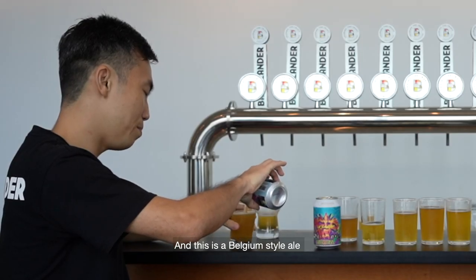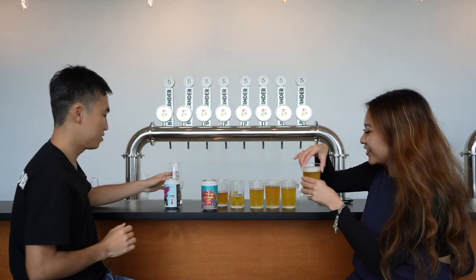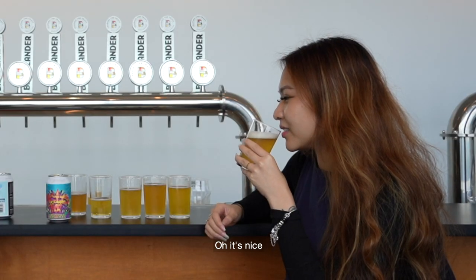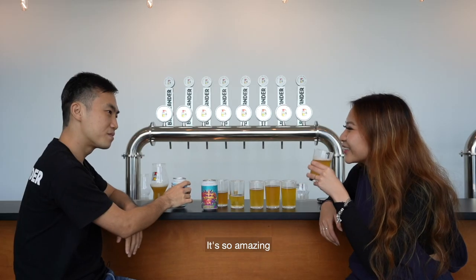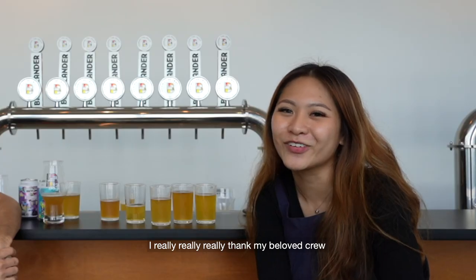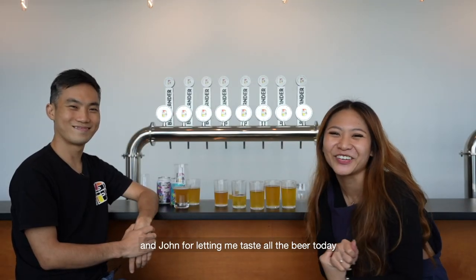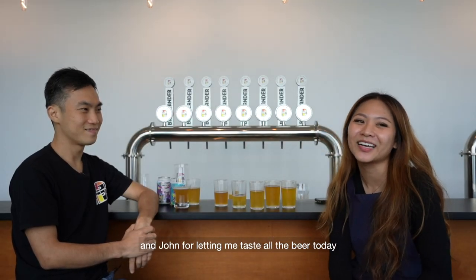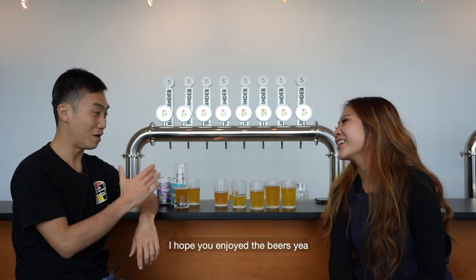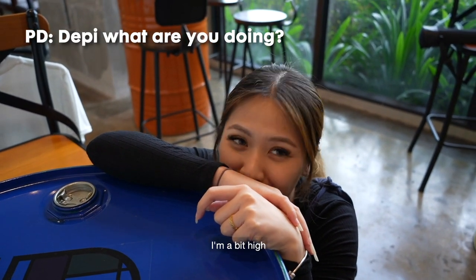And this is a Belgian style ale — you can try that. Yeah, it's one of my favourite styles actually. Oh, it's nice. It's so amazing. This one is a Belgian style beer. I really, really thank my beloved crew and John for letting me taste all the beer today. I'm really very happy. Thank you so much. I hope you enjoy the beers.